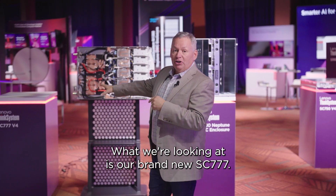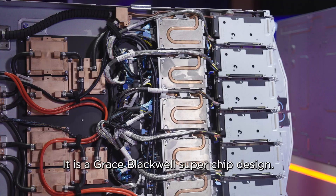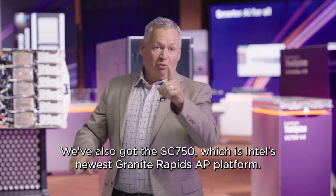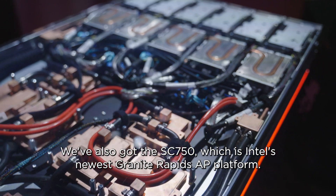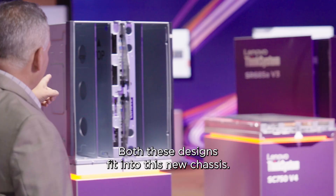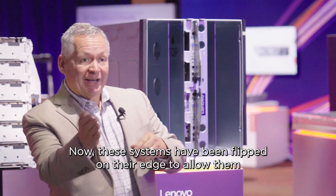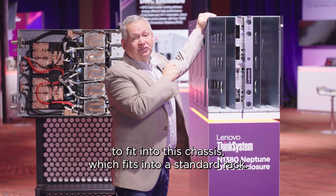What we're looking at is our brand new SE777. It is a Grace Blackwell superchip design. We've also got the SE750, which is Intel's newest Granite Rapids AP platform. Both these designs fit into this new chassis. These systems have been flipped on their edge to allow them to fit into this chassis, which fits into a standard rack.